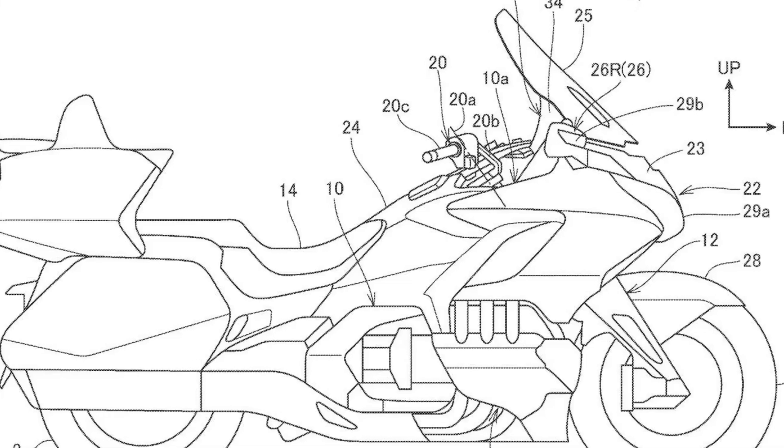Hey guys, this is Mike and Renee and we're Middle Age Road Rage. It's December 2024 and maybe Christmas has come early for Gold Wing owners — there's another patent leak online about some cool technology. Let's check this out!